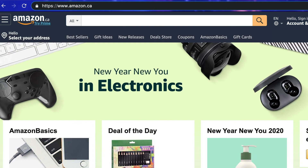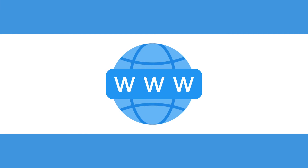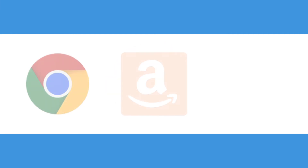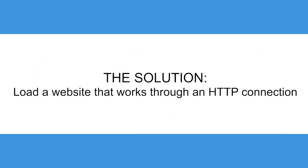In the past, only websites that needed an extra secure connection worked through HTTPS, but now almost all the websites we commonly use — such as Google, Amazon, or Facebook — work using HTTPS. The solution to get around this protocol and get direct access is to load a website that works through an HTTP connection.